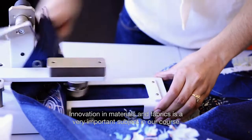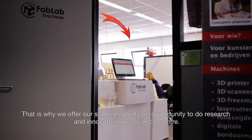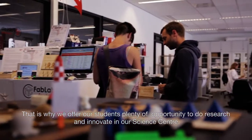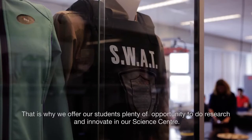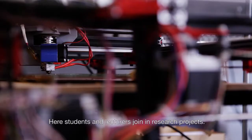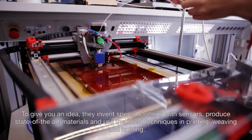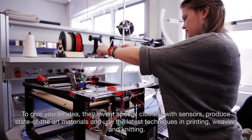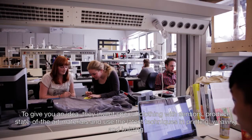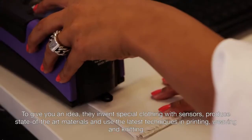Innovation in materials and fabrics is a very important subject in our course. That's why we offer our students plenty of opportunity to do research and innovate in our science centre. Here, students and lecturers join in research projects. To give you an idea, they invent special clothing with sensors, produce state-of-the-art materials, and also use the latest techniques in printing, weaving and knitting.